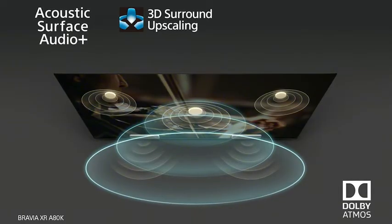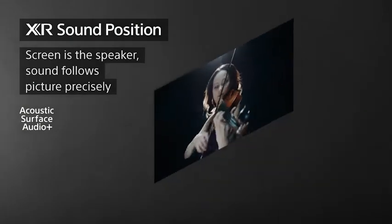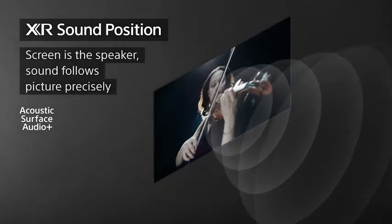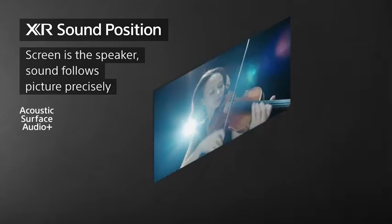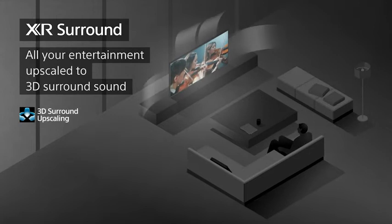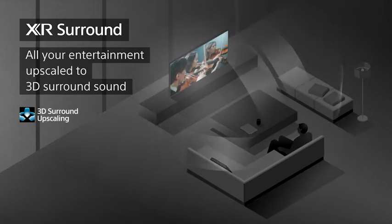With Acoustic Surface Audio Plus, the screen in the Bravia XR A80K is the speaker. The actuators behind the screen vibrate to produce sound from the entire screen, enabling the sound to actually follow the action as it moves across the screen. On the back of the TV, you'll find dual subwoofers that deliver powerful bass and complete the sound experience. With sound and picture matching perfectly, you'll experience a more immersive cinematic experience.